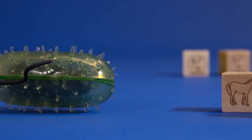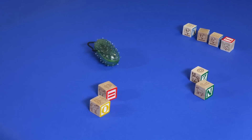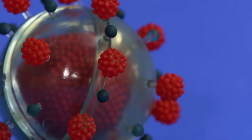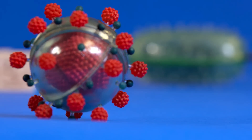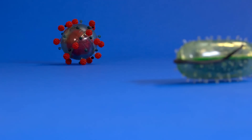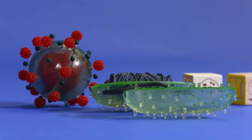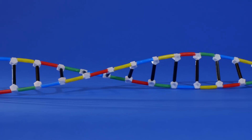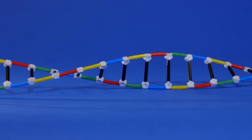CRISPR works by harnessing a defense system in bacteria. Those single-celled organisms are under constant threat from viruses. When they successfully invade, viruses can inject their own strands of DNA in an effort to hijack the cell, converting it into a tiny little virus factory. Bacteria, however, developed a clever trick to combat future invasions — those that survived the attack copy and store bits of that viral DNA, creating what science writer Carl Zimmer describes as a molecular most-wanted gallery.